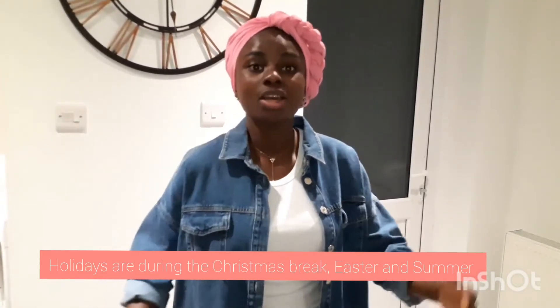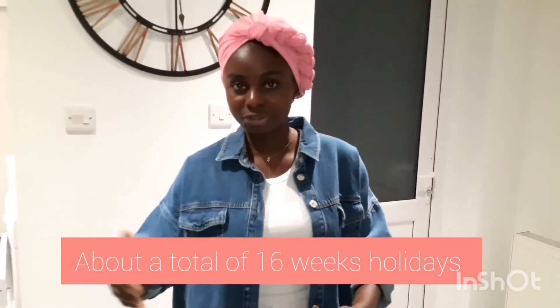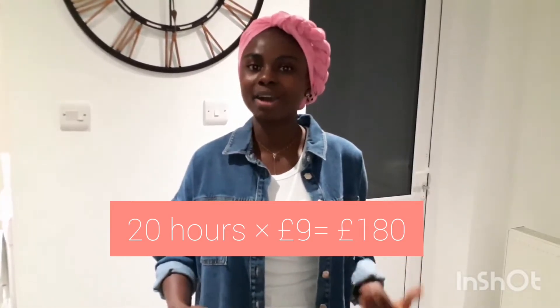As an international student, you are legally granted the right to work full-time during school holidays. You can work full-time during the Christmas holidays, the Easter holidays, and the summer holidays, which amounts to approximately 16 weeks. Christmas is usually two weeks, Easter is two weeks, and summer is about 12 weeks.